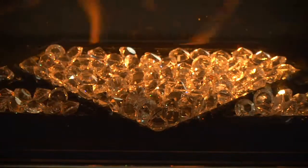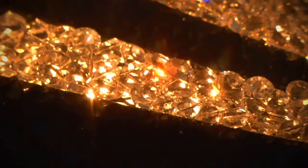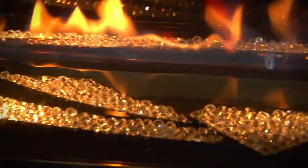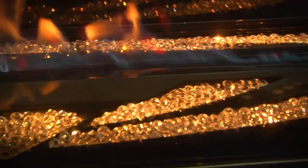The ember bed is filled with a thousand crystallized Swarovski elements that captivate and glisten in the flames. This fireplace is evidence of Napoleon and Swarovski's shared passion for cutting edge technology, contemporary design, and artistic craftsmanship.